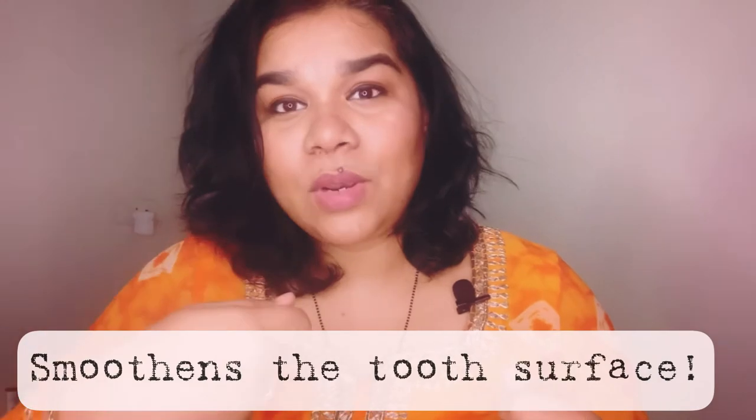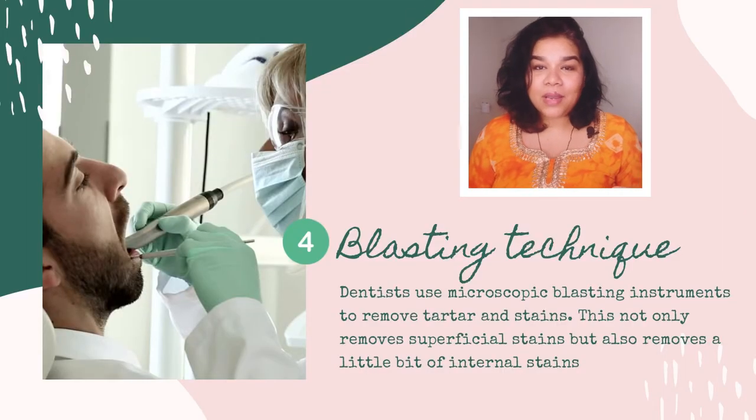After the ultrasonic scaling, we also polish the teeth using a slurry. Polishing smoothens the surface of the teeth, even if there's a little abrasion caused by hard brushing or scaling. If the tooth surface is rough, things are more likely to get stuck inside it; if it's smooth, food is less likely to adhere. That is what polishing does to your teeth, so definitely go for scaling and polishing.